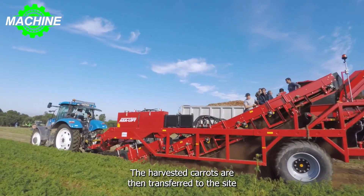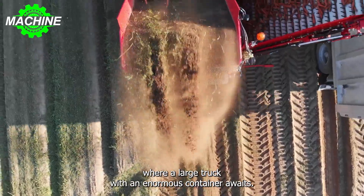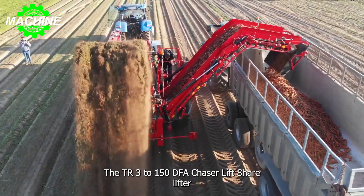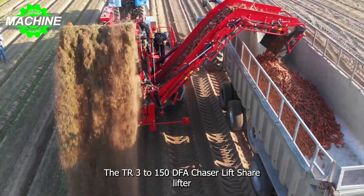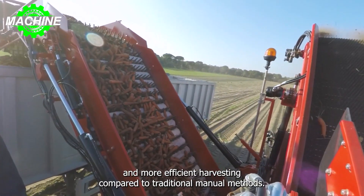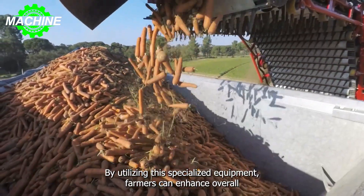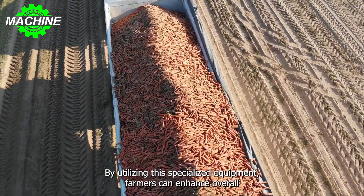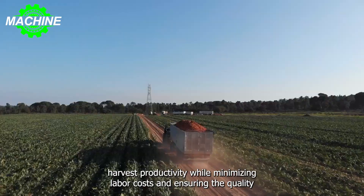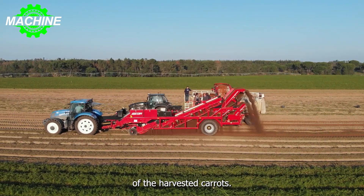The harvested carrots are then transferred to the side, where a large truck with an enormous container awaits. The TRS 3-150DFH Acer Lift sharelifter is a perfect fit for commercial carrot farmers, as it enables faster and more efficient harvesting compared to traditional manual methods. By utilizing this specialized equipment, farmers can enhance overall harvest productivity while minimizing labor costs and ensuring the quality of the harvested carrots.